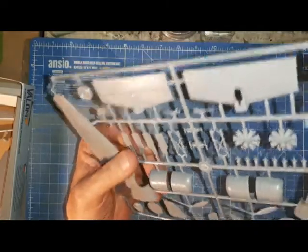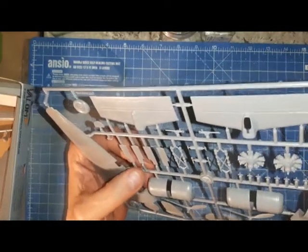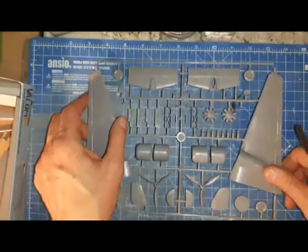The engine mouldings are quite good. A lot of fine recessed panel lines. The props look okay, no flash. Nothing on this sprue to give me any great cause for concern. As with any model, the proof of the pudding will be in the eating.